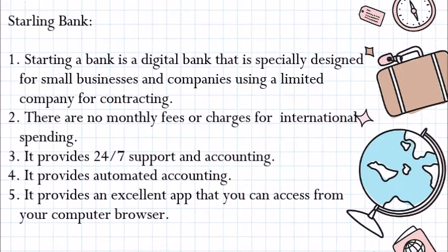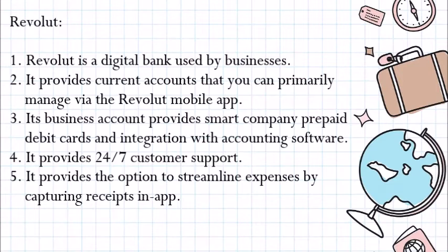Revolut. Revolut is a digital bank used by businesses. It provides current accounts that you can primarily manage via the Revolut mobile app. Its business account provides smart company prepaid debit cards and integration with accounting software. It provides 24/7 customer care and the option to streamline expenses by capturing receipts in-app.